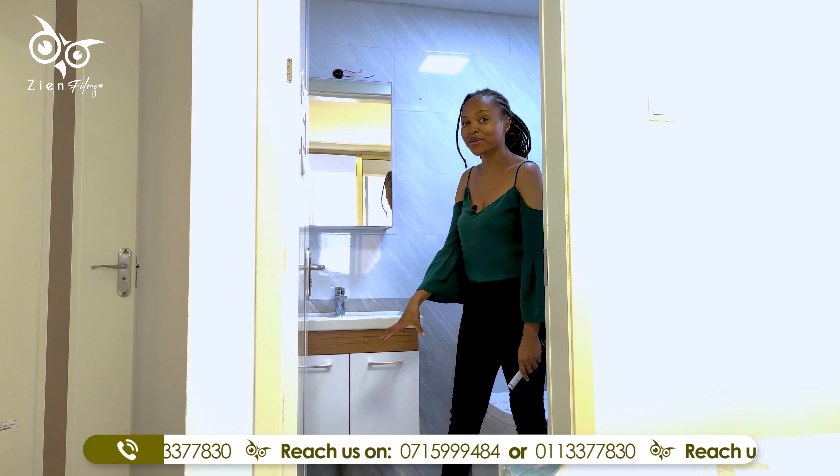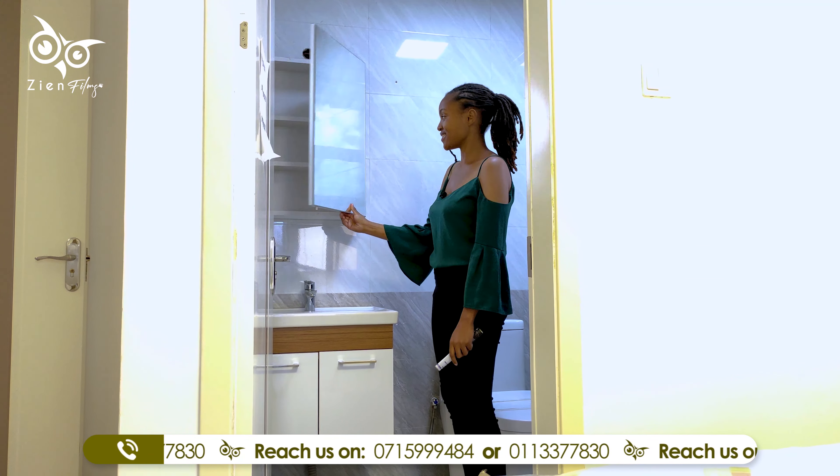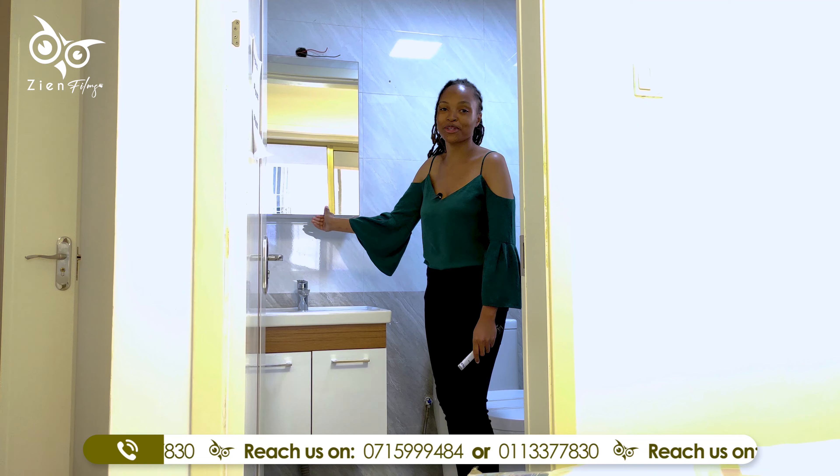For this particular washroom in the master, we have the medicine cabinet right here behind this particular mirror.